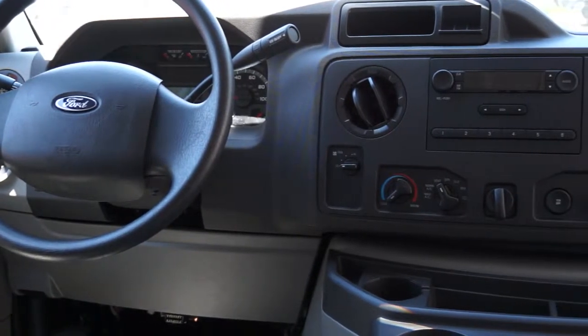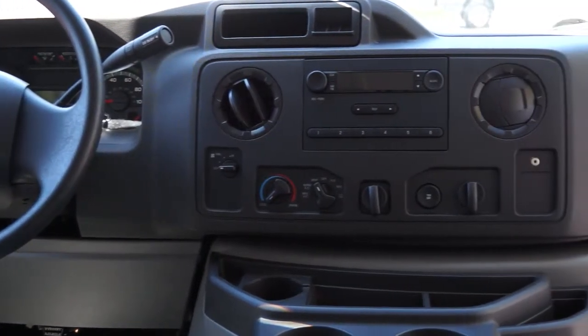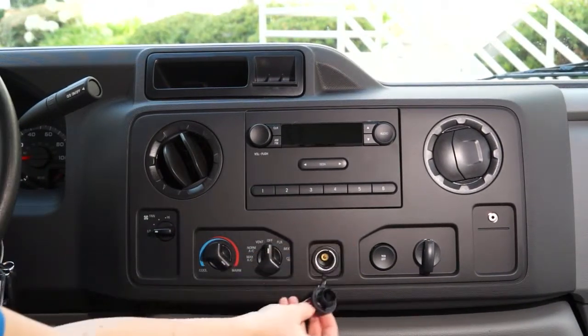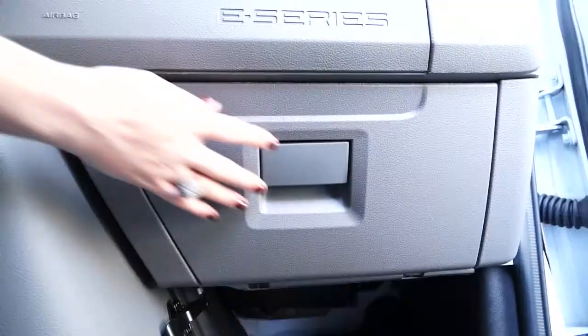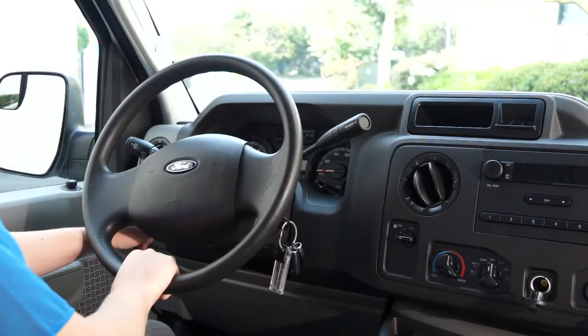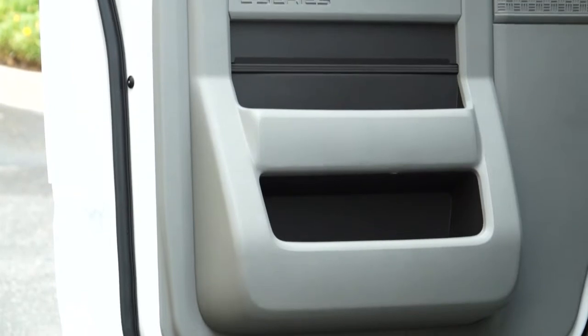The standard audio system is an electronic AM-FM radio with a clock and audio input jack. Standard interior convenience features include three 12-volt power points — two in the console and one in the glove box — and a power and tilt steering wheel. These door panel compartments also come standard.